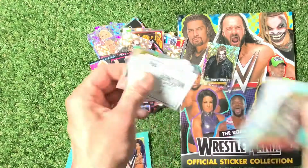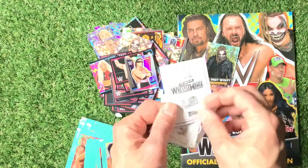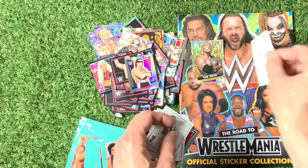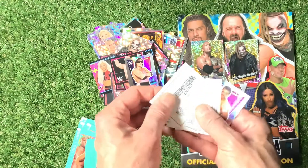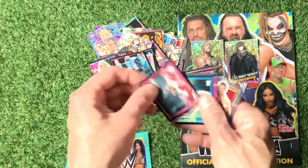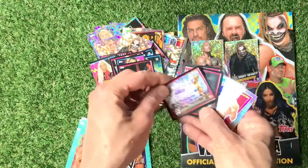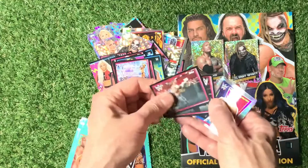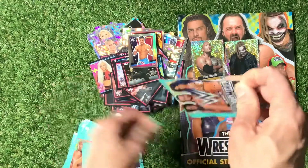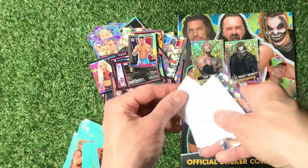We've got almost the full set — and we have got The Rock. LE1, so we've got LE1 and LE2 now — great stuff. Keith Lee. And a half one of Ruby Riott. WrestleMania sticker. A nice holographic one — so we've got two of the limited editions. Let's see if we can get the full set of the security tags as well.